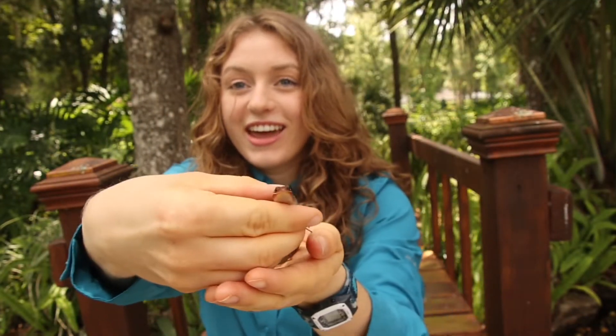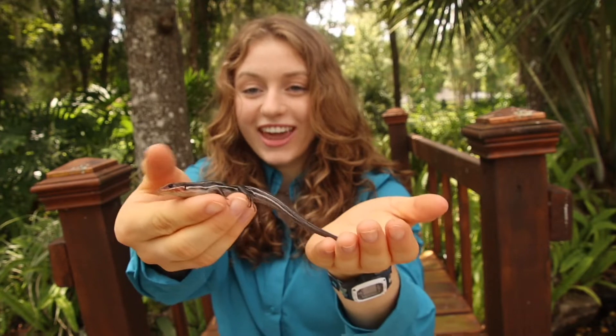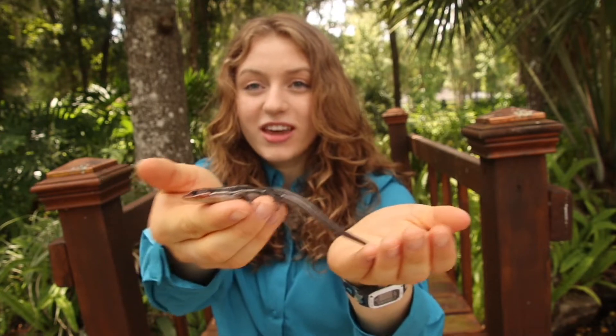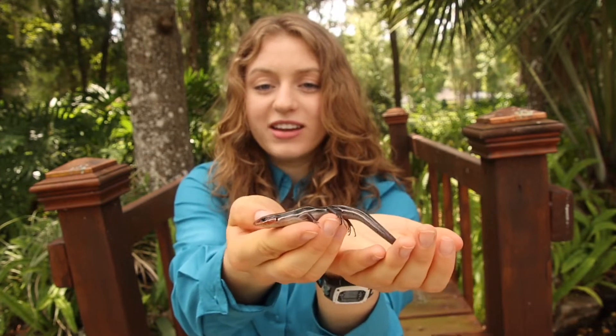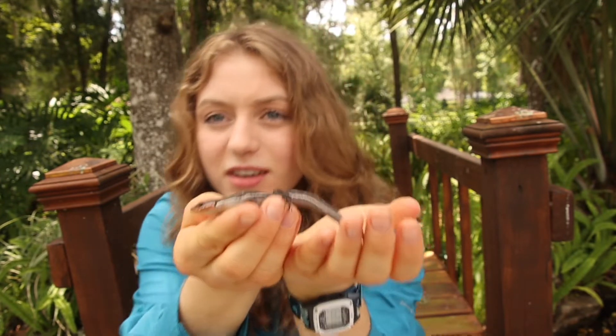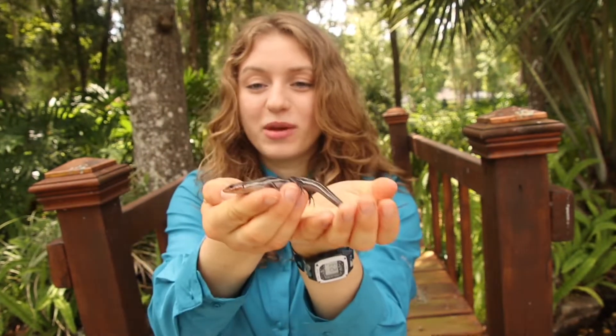Here he is guys — this is the five-lined skink, and you can see his ears are right behind his eyes back here. If you guys can see that, you should be able to see it.